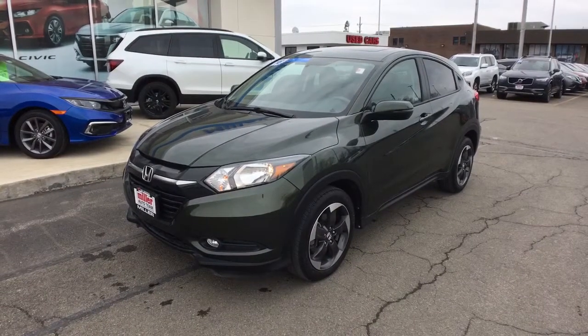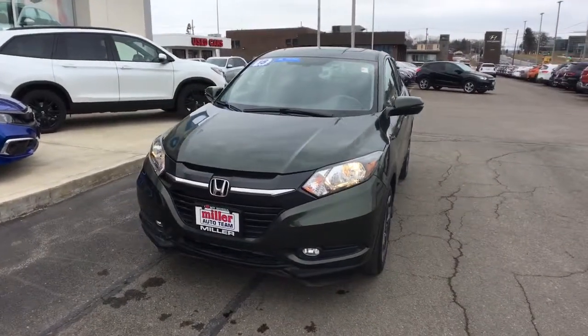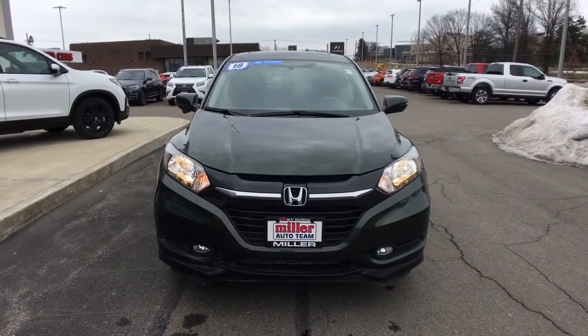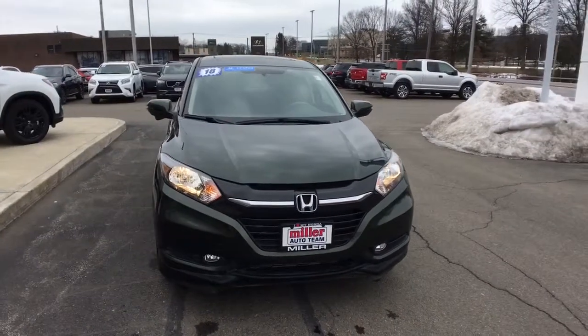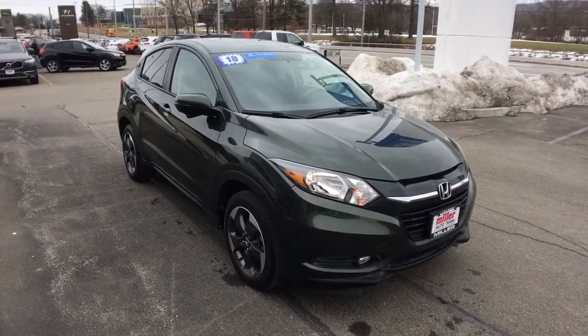Get a feel for the 2018 Honda HR-V. This vehicle still has fewer than 45,000 miles on the clock, so it won't last long. Prepare to be amazed at the clever cargo solutions, agile handling, safety technology, and bold style of this HR-V.